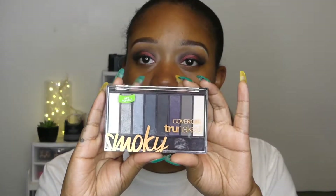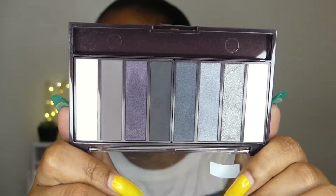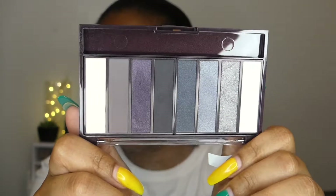The first item I got was for my birthday, which was May 17th. I got this eyeshadow palette — this is the CoverGirl True Naked Smoky Palette. It looks like this, and I just thought the shades in here were super cute. I did swatch these, and this is what they look like.